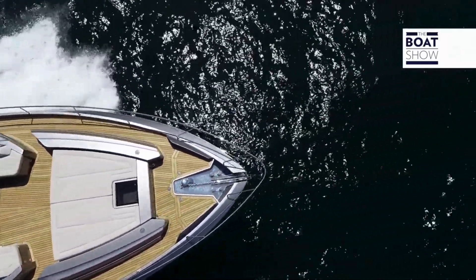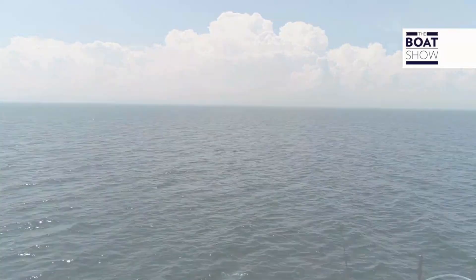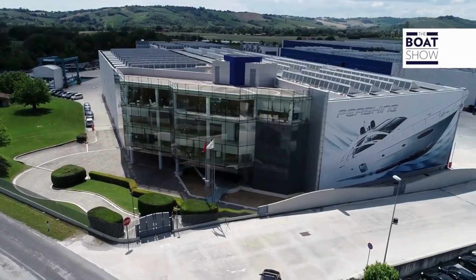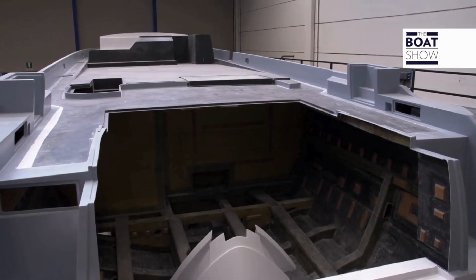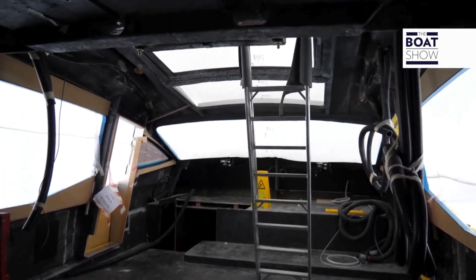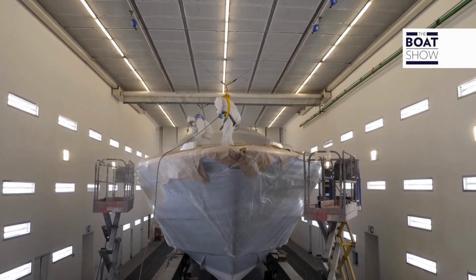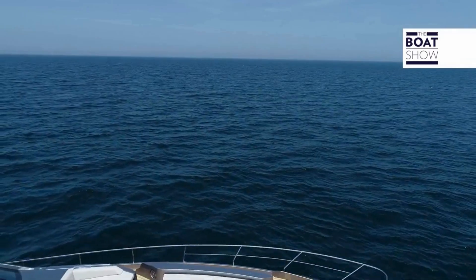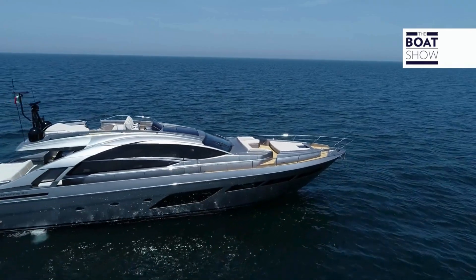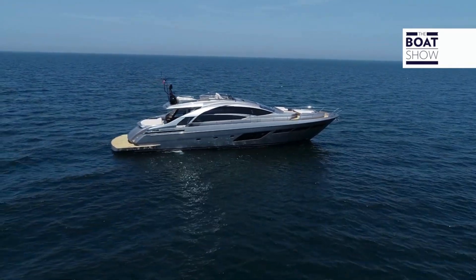This Pershing 8X and all we are about to see is state of the art. Its hull is built through epoxy resin infusion, and its deck and coverage are carbon-based in order to reduce its weight and improve performance, as well as to cut consumption and enhance stability. But Fulvio di Simoni, its designer at Gruppo Ferretti engineering department, leveraged carbon properties also to change its shapes and surprises.